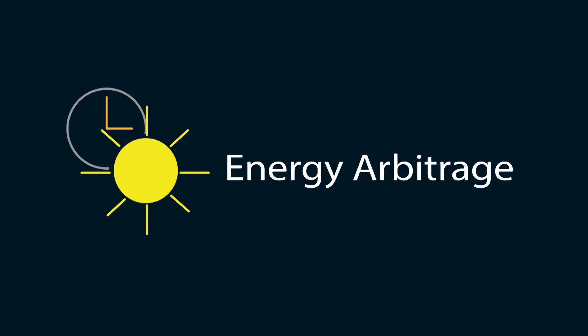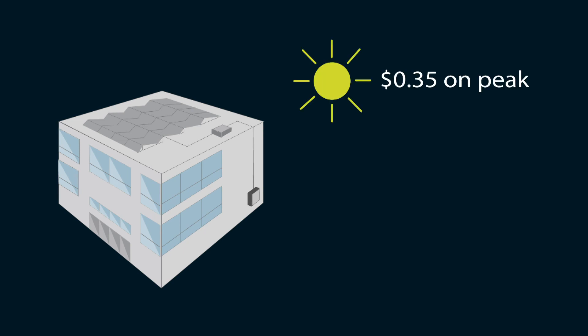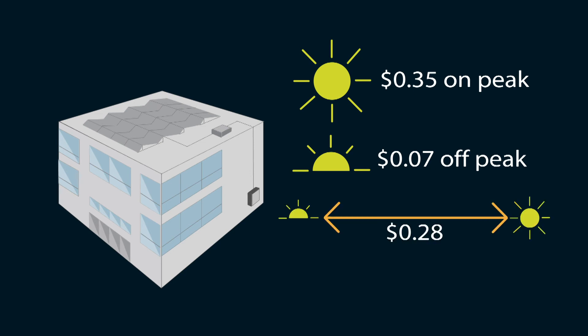This is where the term energy arbitrage comes into play. Use cheap power to charge the batteries, then turn around and use it in the most expensive periods of the day. As an example, let's say you're a business in California and pay $0.35 on-peak but only $0.07 off-peak. You now have a spread of $0.28 that you can take advantage of with energy storage. Even just trimming off the highest part of your peak can have an outstanding impact on your overall energy costs. You would also see a dramatic drop in the flat rate demand charge on your bill.